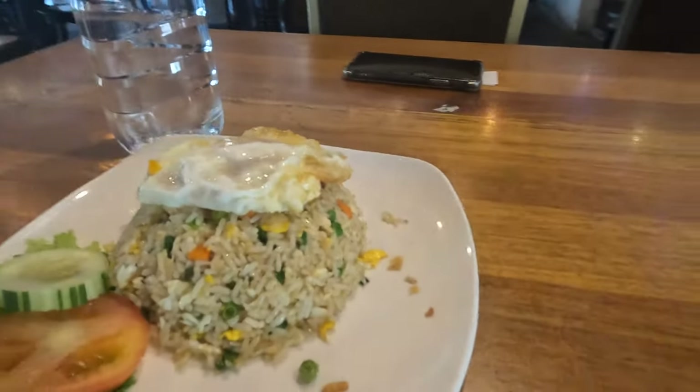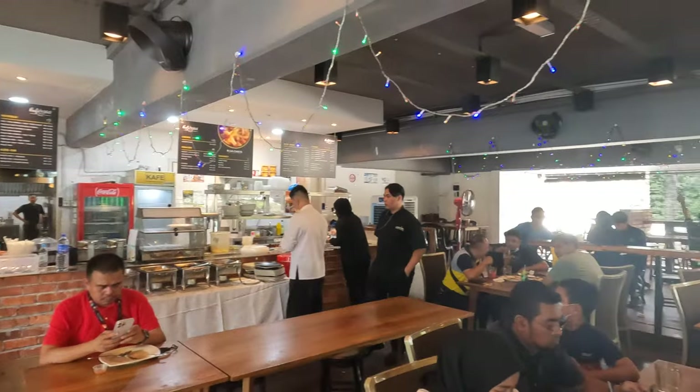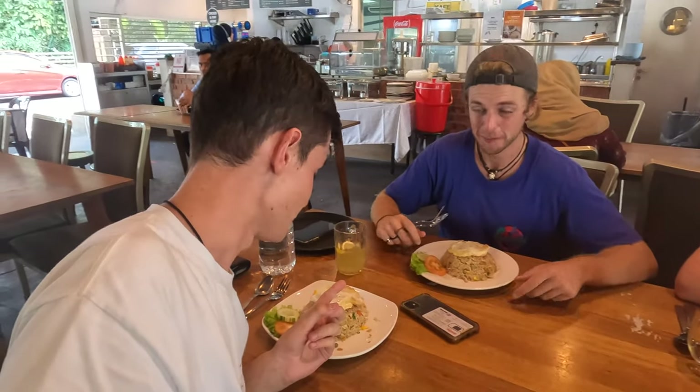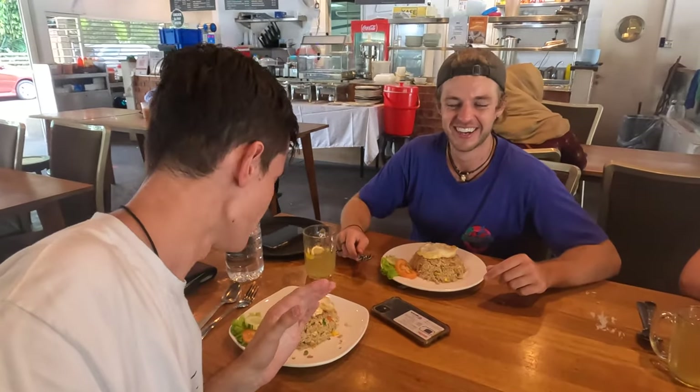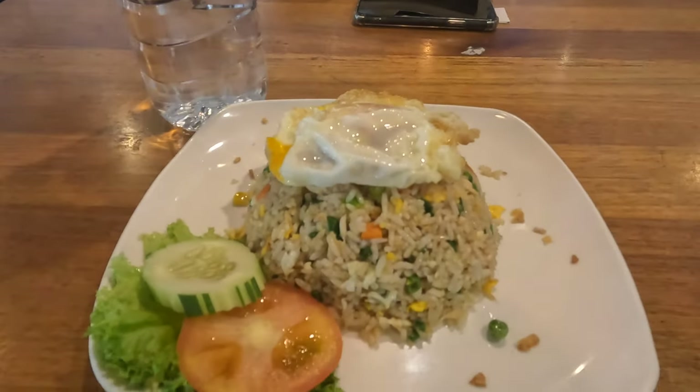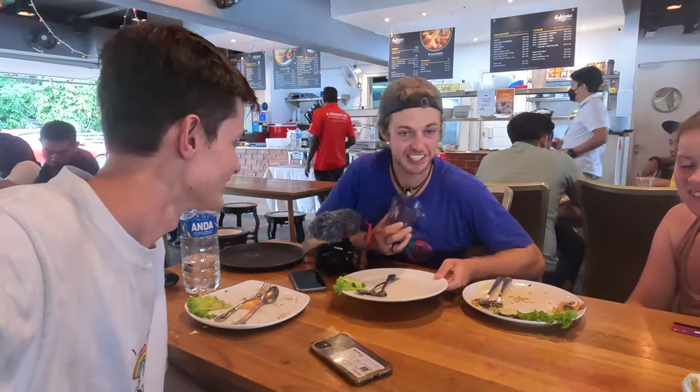We've just stopped off at a place to get lunch right next to a few tourist attractions. We went for a simple fried rice, which actually looks pretty good — it comes with an egg on top, a few vegetables, and some tomato and cucumber on the side. We pretty much demolished all of that food, it was so so good and tasty. The drinks were great too — me and Ashlyn got a lamb and honey tea.